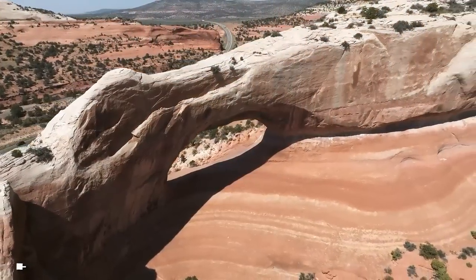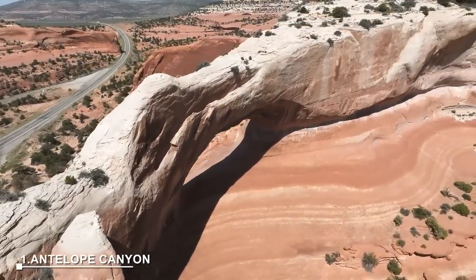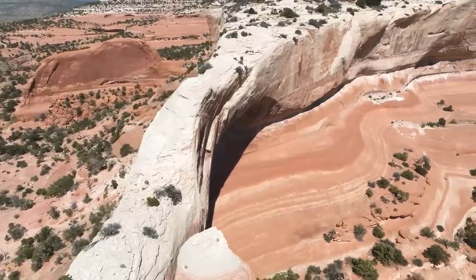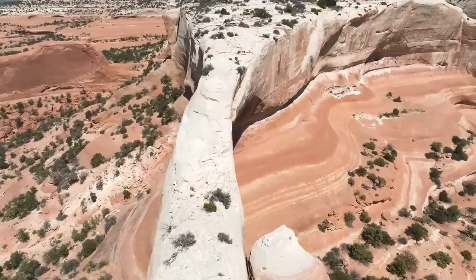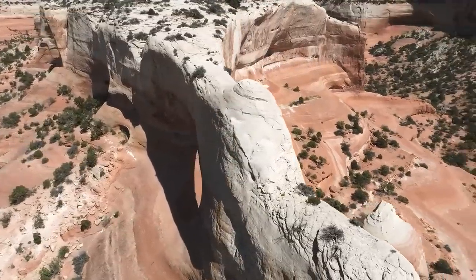At number 1: Antelope Canyon. Antelope Canyon is a popular tourist destination in Arizona, located on the south shore of Lake Powell. Divided into upper and lower Antelope Canyon, it showcases beautiful rock formations made of red sandstone eroded by wind and rain.